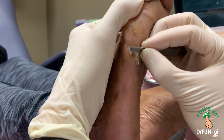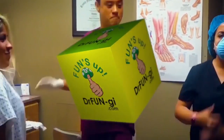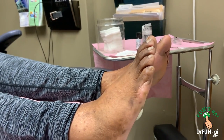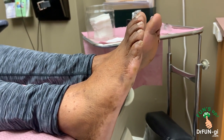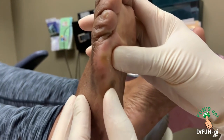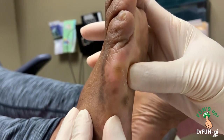It goes inward and becomes hard like a little rock. So, how are you? I haven't seen you in years and years, right? And now you come back with a big problem. This is very painful — there's a deep-seated corn. We call them IPK, or medically we call them porokeratosis.